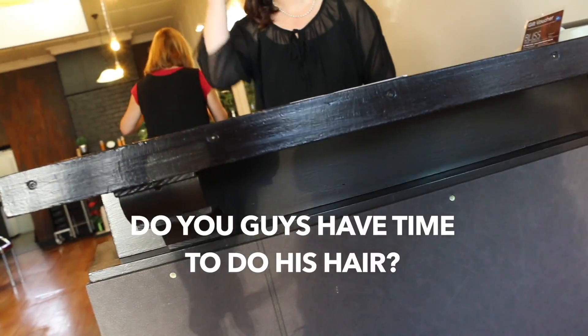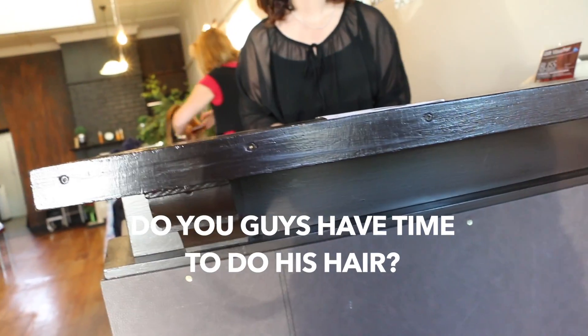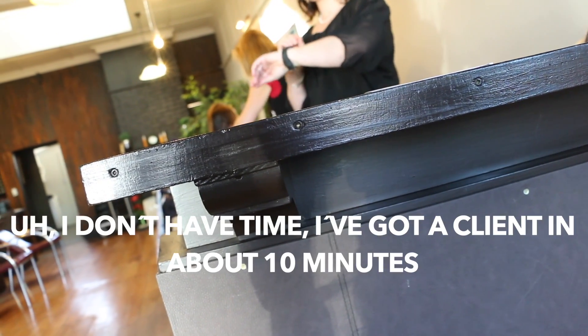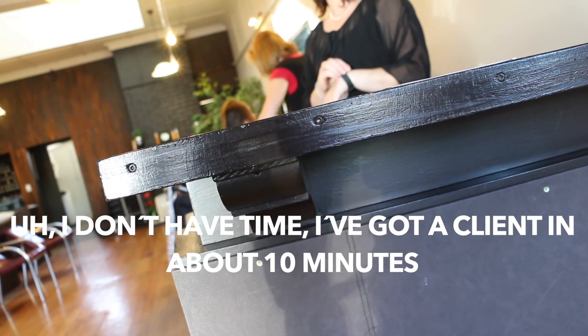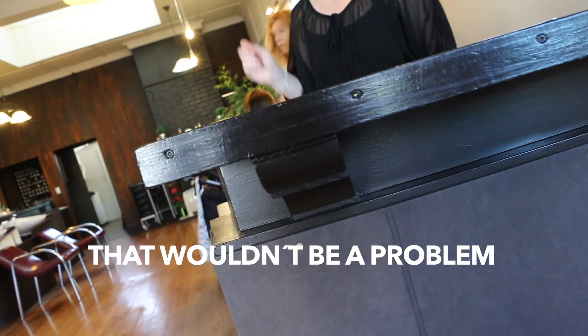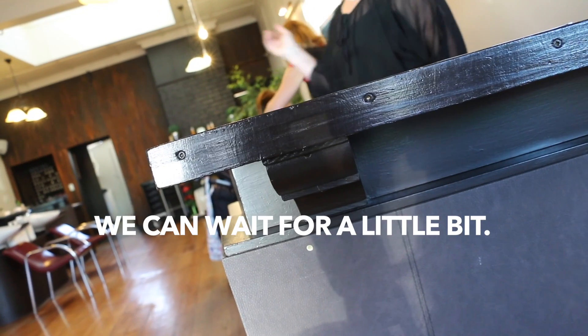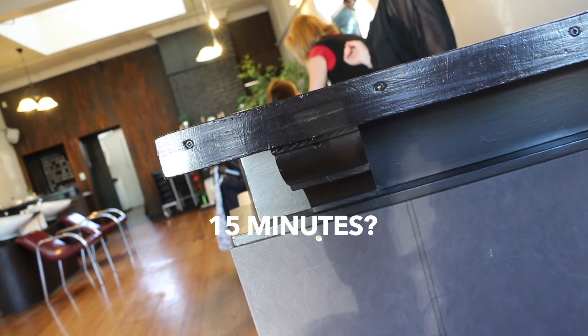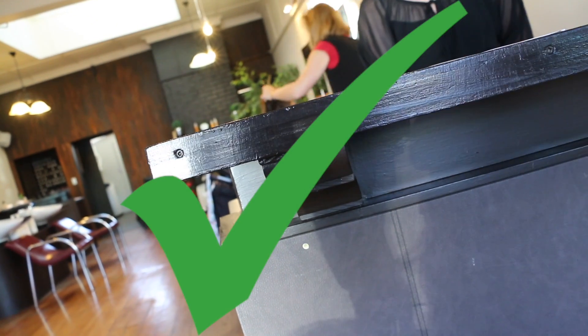Hello. Hi. Do you guys have time to cut hair? Is there any chance? A cut, yes. I don't have time right now — I've got about 10 minutes. I think we can wait for a little bit, that wouldn't be a problem. We can wait for a little bit. How long? I've got maybe about 15 minutes. That sounds right, just wait.